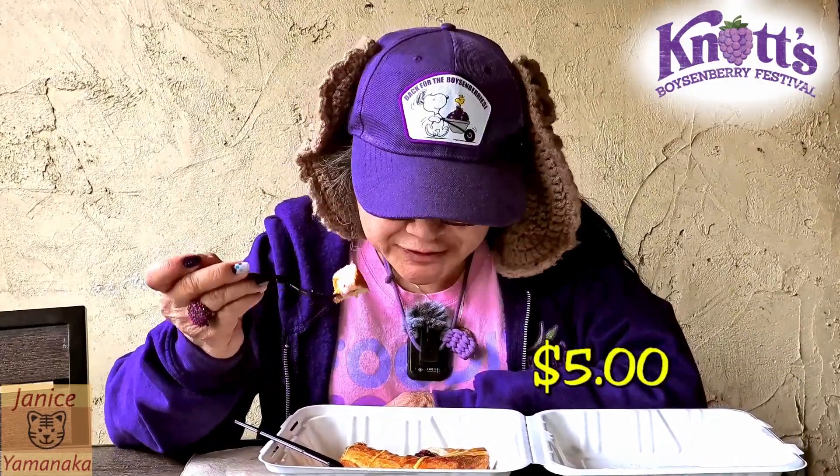The cream cheese is nice and creamy and the pastry is nice and flaky. This one is only five dollars, so it's a really inexpensive dessert here and you can probably share it with somebody else too. It's also available outside in the farm bakery.